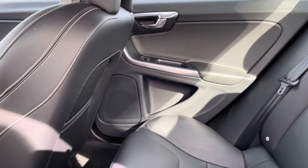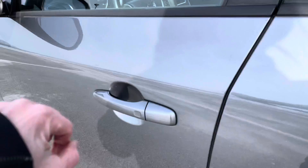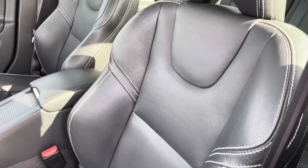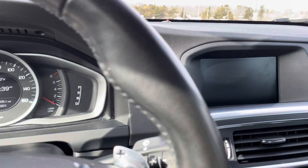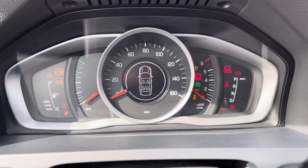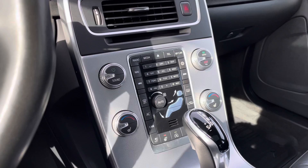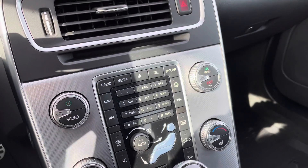These back seats are super comfortable and this car is very, very clean. There's memory seating for three. This has a heated steering wheel and the front seats are heated as well. These legacy-style cars with this center stack are very similar to each other.